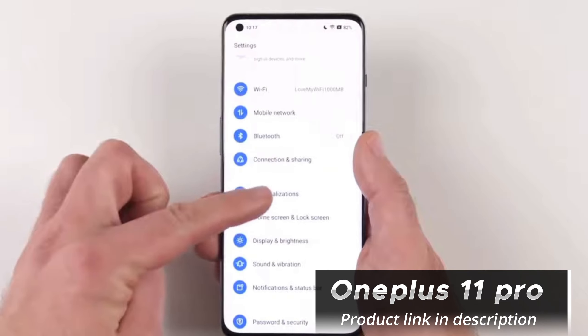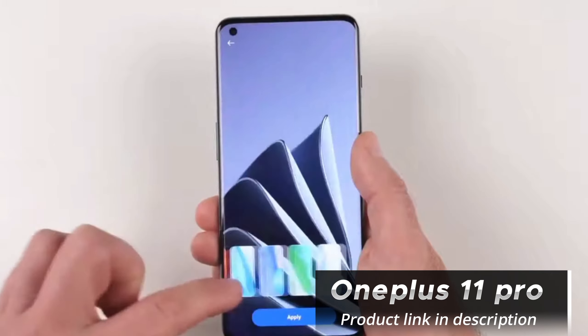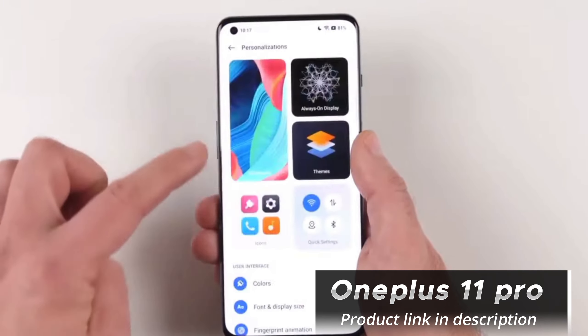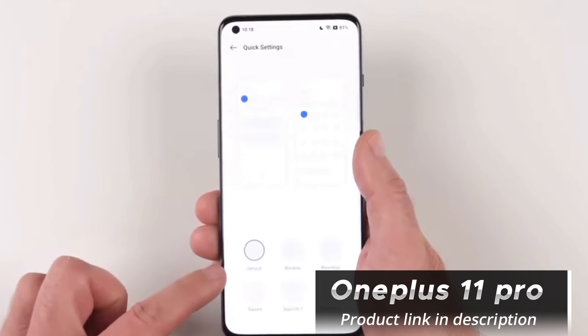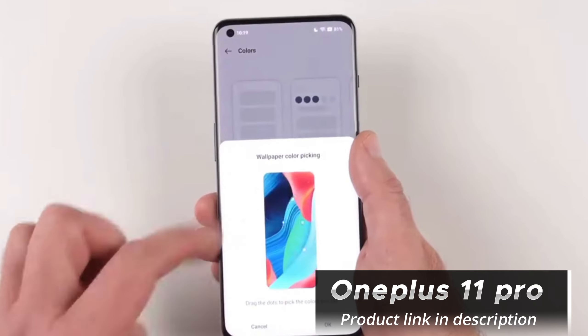Oxygen OS, OnePlus' custom software, is known for its clean and near-stock Android experience. The OnePlus 11 Pro runs on Oxygen OS 12, based on Android 13, offering a fluid and intuitive user interface. OnePlus has also incorporated several useful features, such as Zen Mode, which encourages digital well-being.